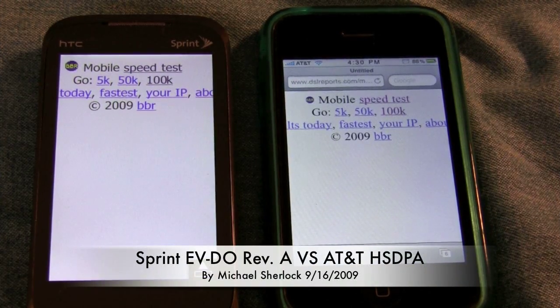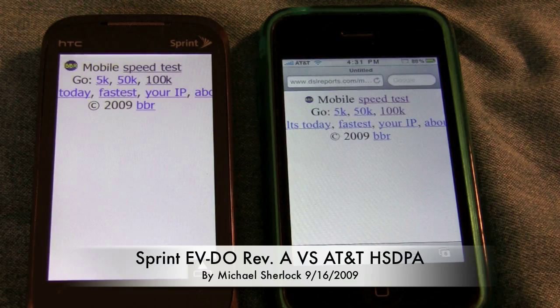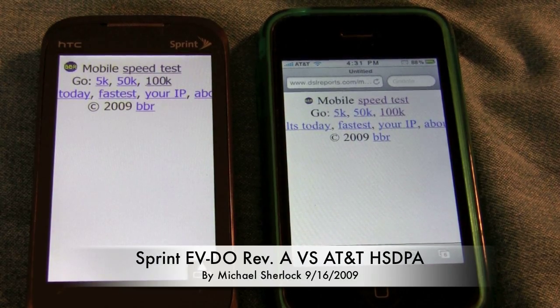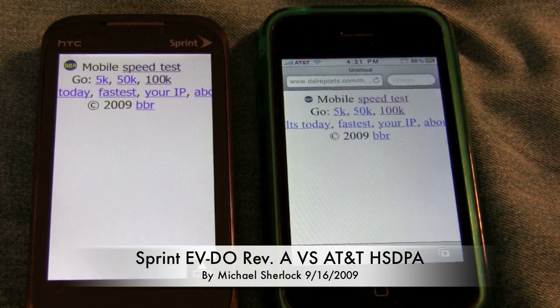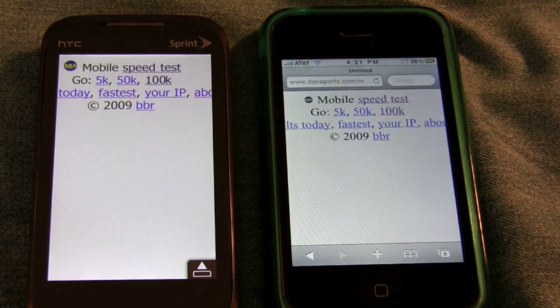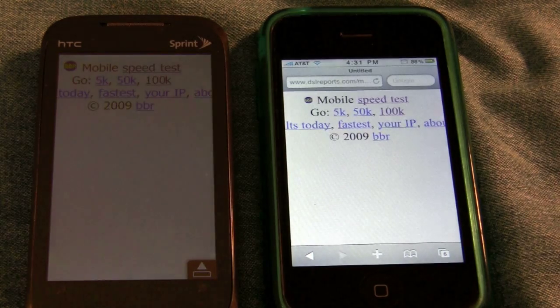Hey guys, Michael here from MichaelSherlock.com. I'm going to be comparing in this video Sprint's EVDO Rev-A network, their 3G network, to the third generation network of AT&T, their HSDPA network. I'm going to be using the DSLReports.com mobile speed test, and we're going to run the test maybe two or three times just to get an accurate representation.